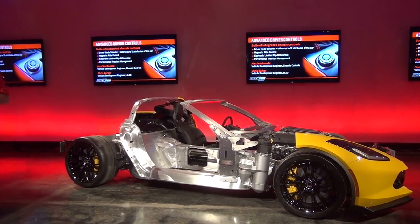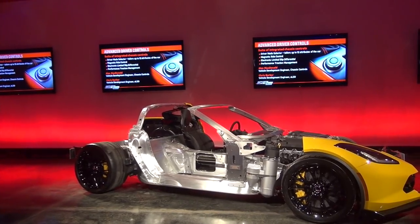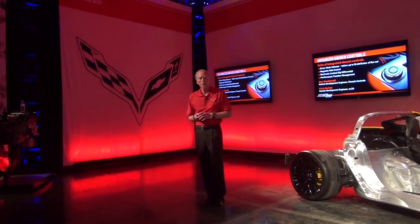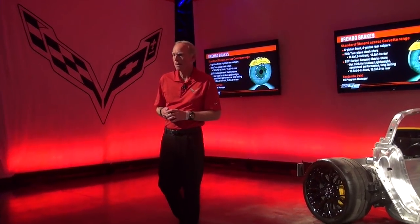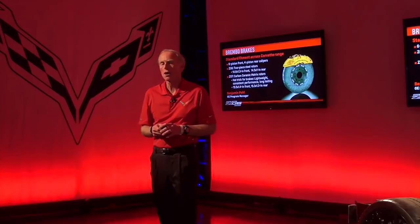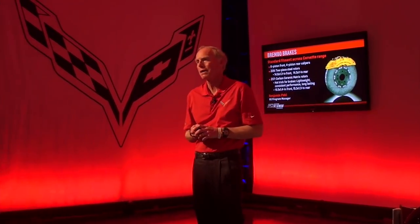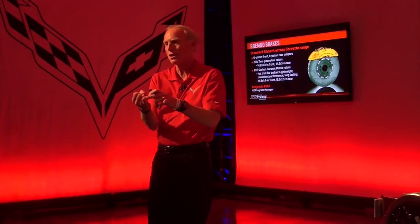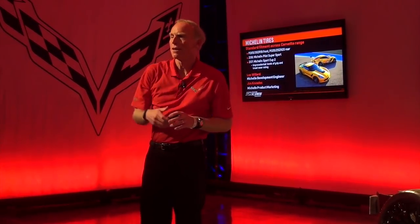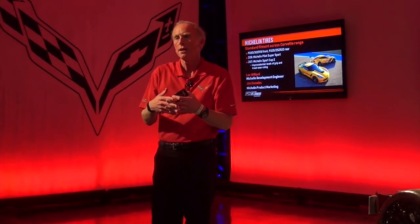Putting that all together is our development group's job. We have Alex McDonald and Chris Barber to talk about the ELSD and other content that goes into the chassis controls, as well as all the ride modes available in the car. And then finally, a couple of key partners we have here today: Brembo, maker of the best brakes in the world. We have standard iron brakes on this car and then ceramics — world's best brakes. We have Benjamin Pohl here to talk about brakes. The braking distance is a combination of their hardware, the Michelin tires, and the integration work by Alex and Chris — it's all of that stuff working together that gets you the performance that you see.